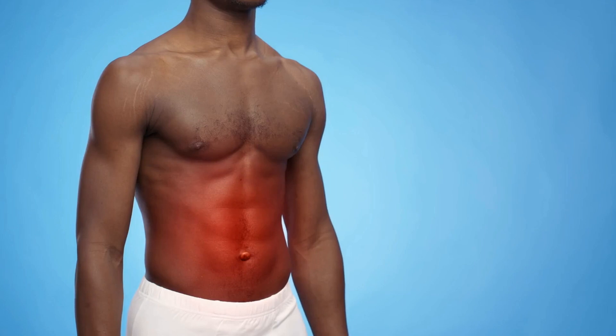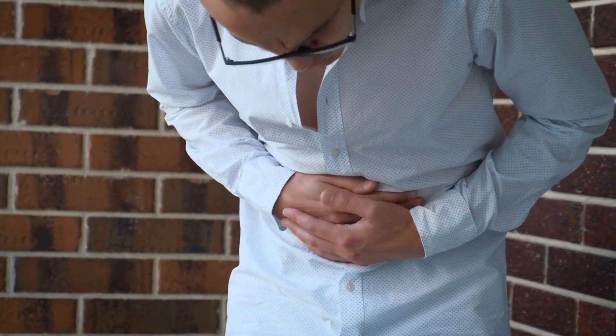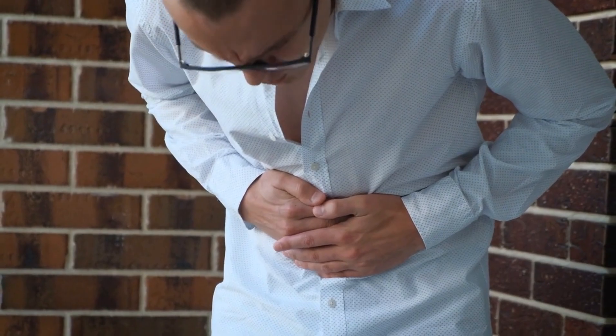As mentioned earlier, pancreatitis can manifest as either acute or chronic. Acute pancreatitis is a sudden inflammation that can range from mild discomfort to a severe, life-threatening condition.